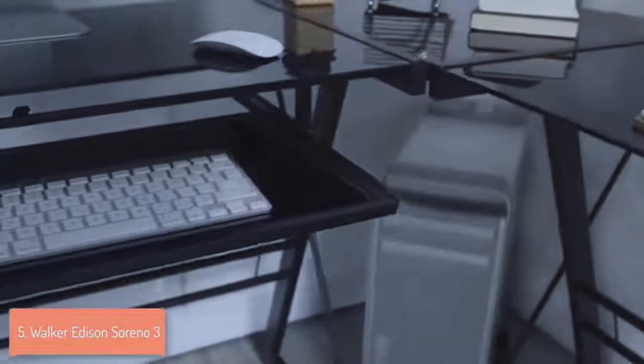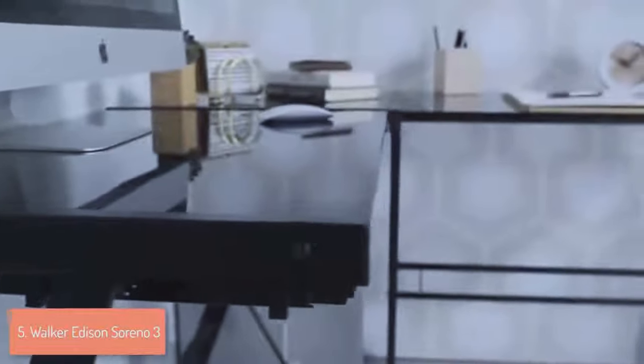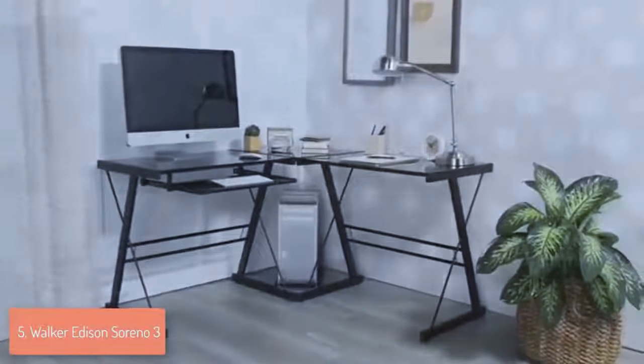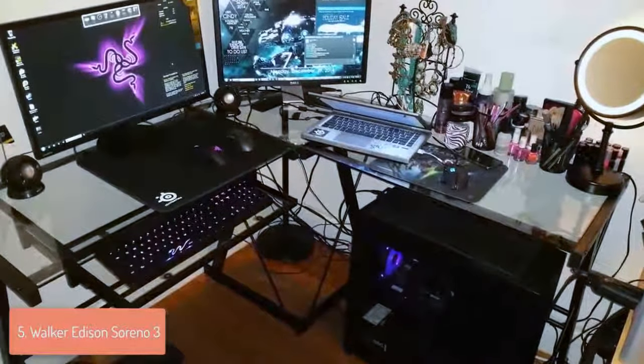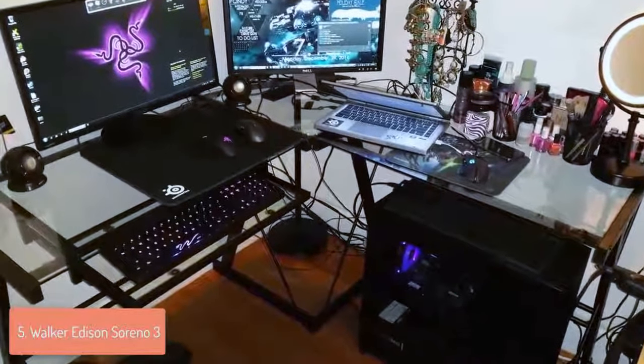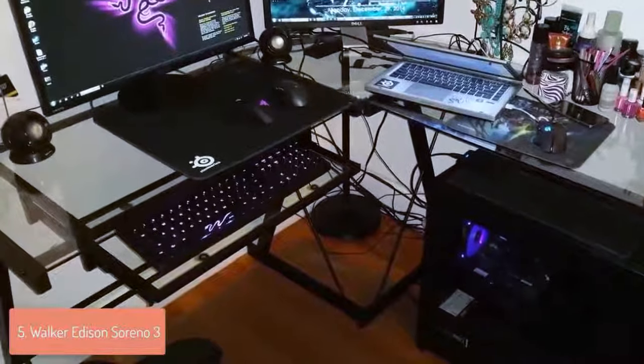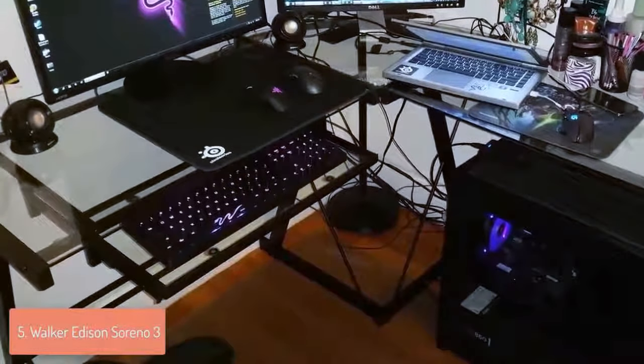I also want to mention that you won't waste much time on assembling because this desk comes with a really intuitive step-by-step instruction book which makes everything very easy. Overall, you should definitely take this desk into consideration because of its large space and attractive looks which makes it suitable for any room.